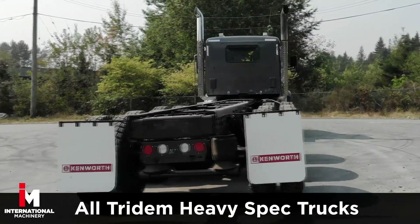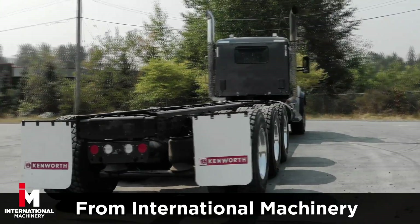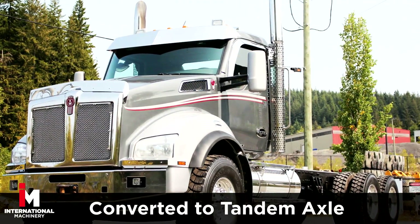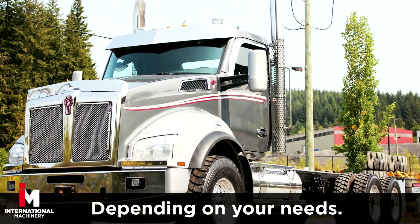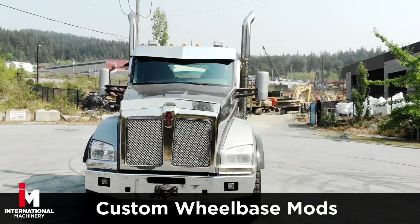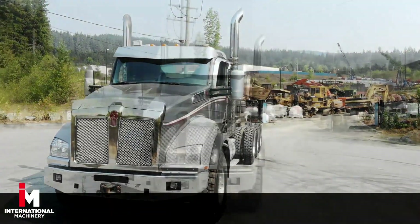Additionally, all Trident heavy spec trucks from International Machinery can be converted to a tandem axle, depending on your needs. We also offer lift axle conversions and can even set a custom wheelbase to your specifications.